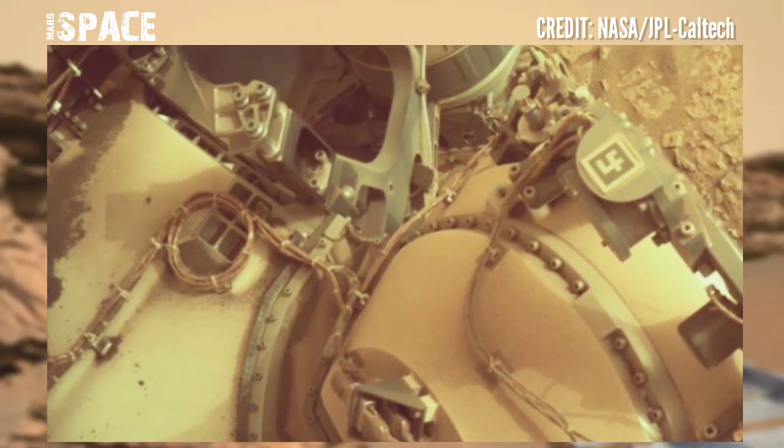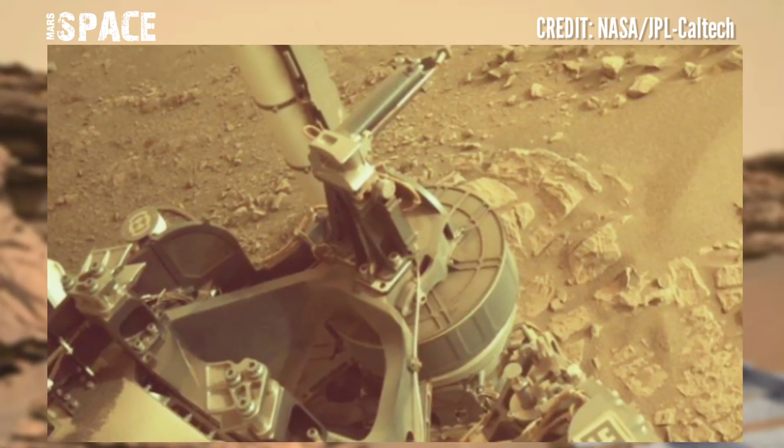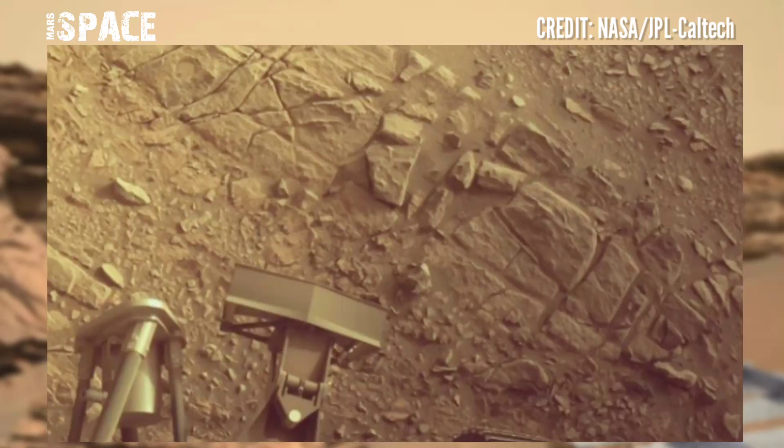We picked the Jezero Crater for Perseverance to explore because we thought it had the best chance of providing scientifically excellent samples, and now we knew to set the rover to the right location.